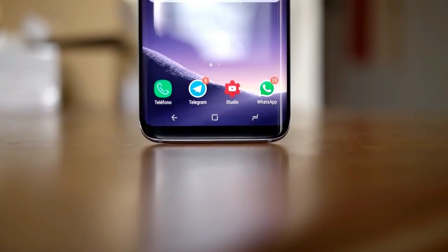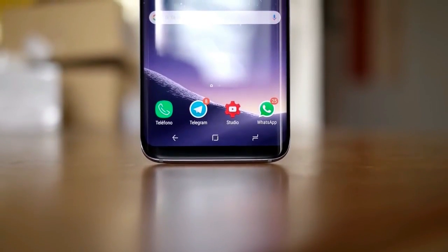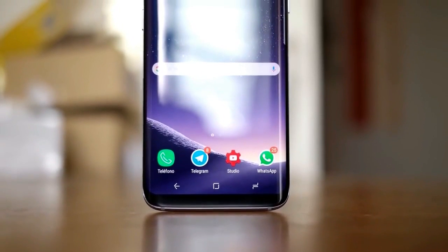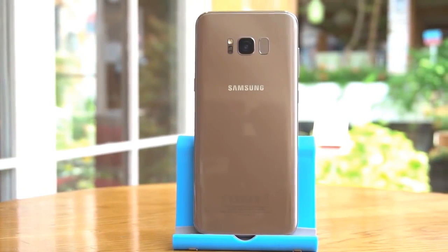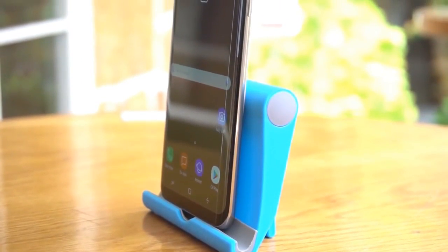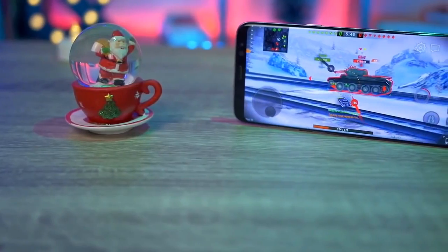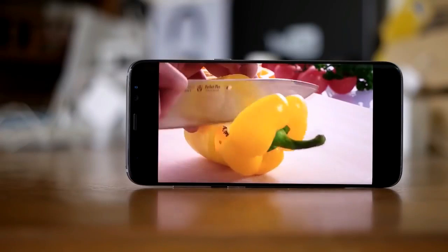The S8 and S8 Plus have rounded edges and are sleeker and smaller than the Note 8. The smartphones have glass and metal bodies that mesh perfectly with their Infinity displays, measured at 5.8 and 6.2 inches respectively. The display is a Super AMOLED that offers clear and crisp images and videos, and the aspect ratio is 18.5:9. They are equipped with Snapdragon 835, 64GB onboard storage, and 4GB RAM — expandable through a microSD card. The phone is very powerful and gives amazing performance for gaming, video watching, browsing, and apps, with no lag or dropped frames.